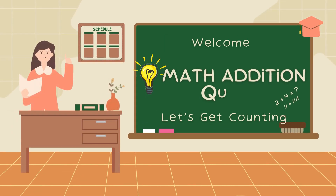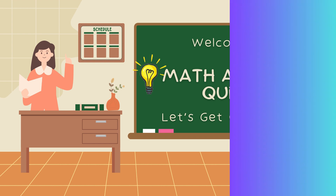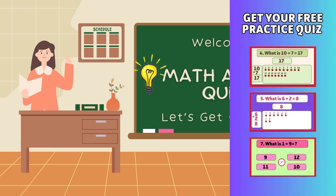Hey kids! Are you ready for a fun addition quiz? Watch until the end to get your free practice quiz. Let's go!